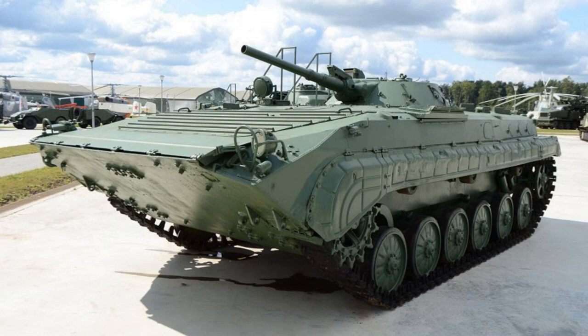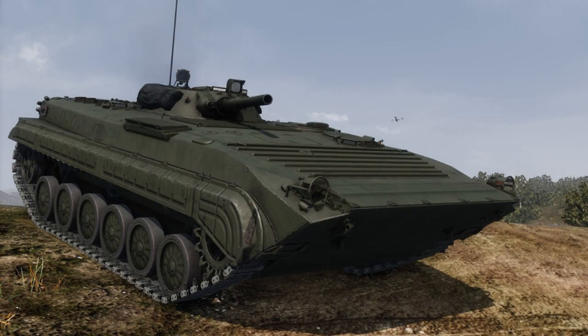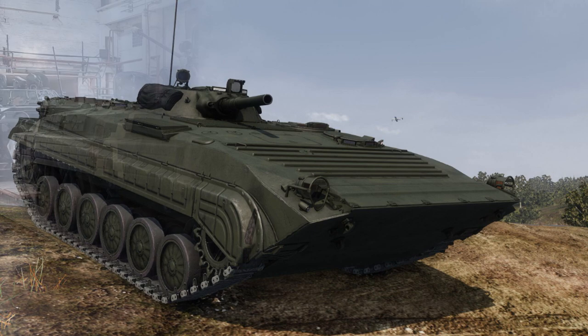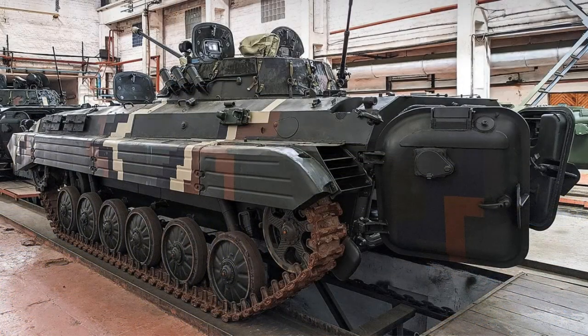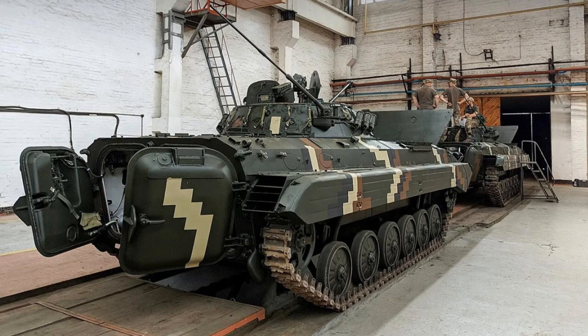The BMP-1 suspension on either side consists of six rubber-tired road wheels with the drive sprocket at the front, idler at the rear, and three track return rollers. The first and last road wheel stations have a hydraulic shock absorber, and the top of the track has a light sheet steel cover, which is normally removed when operating in snow. The engine and transmission are to the right of the driver's and commander's positions, with the steering system at the front of the hull. The air inlet and outlet louvers are in the top of the hull.